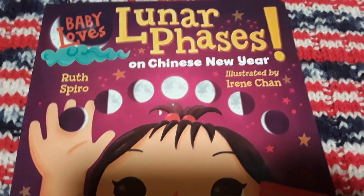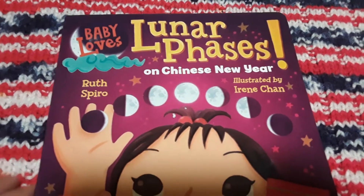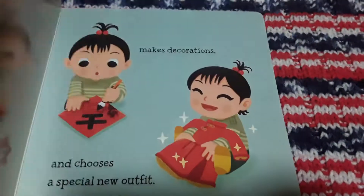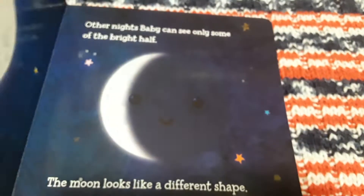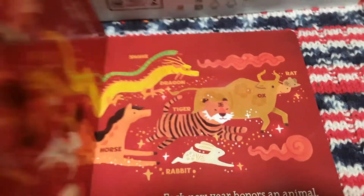I saw this wonderful book on my friend Monica's channel and I thought it was so adorable. We're just finishing up our space unit and then this will take us into the Chinese New Year. This is Baby Loves Lunar Phases on Chinese New Year. It has really cute illustrations, the rotation of the moon, different types of moon, and then all the animals — each year there's a different animal for the Chinese New Year. Super adorable little book.